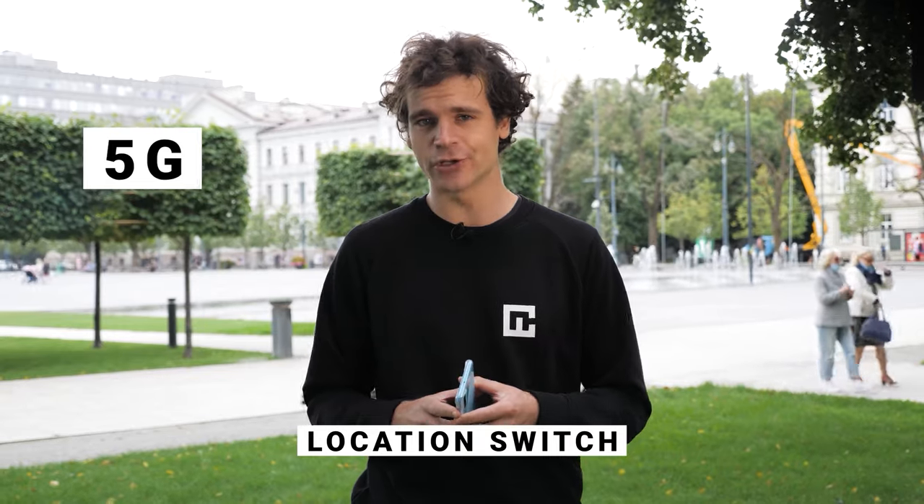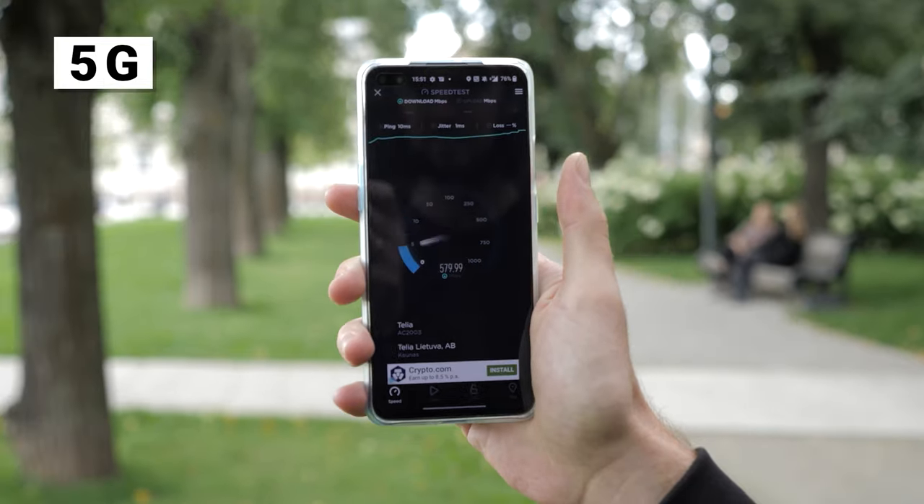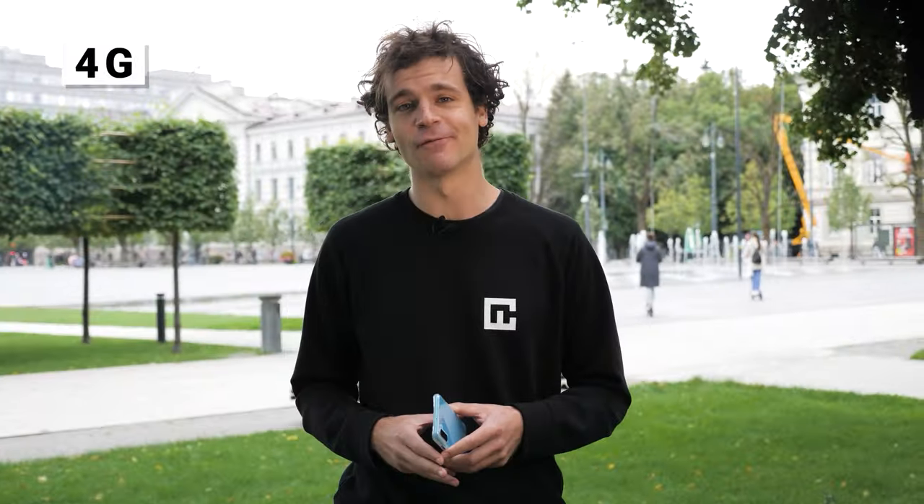Back to it — let's do a 5G speed test in a new location. Now it's 4G's time for center stage again.